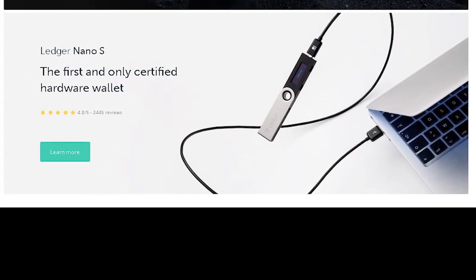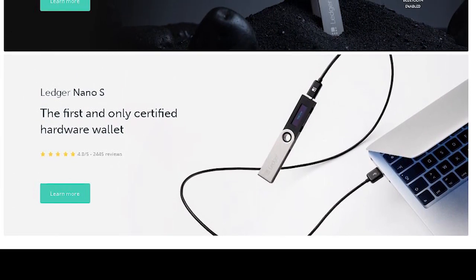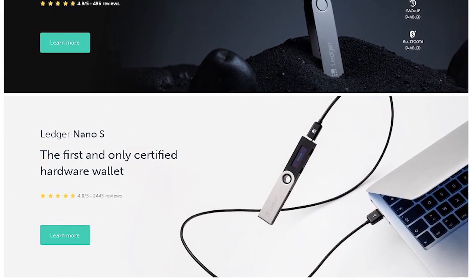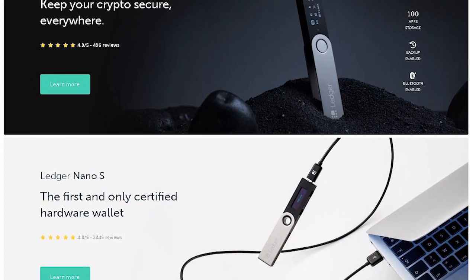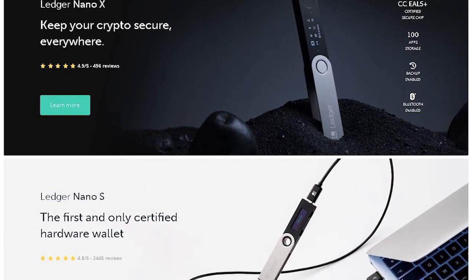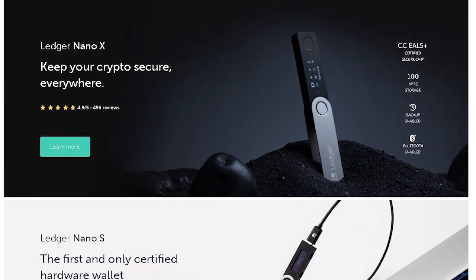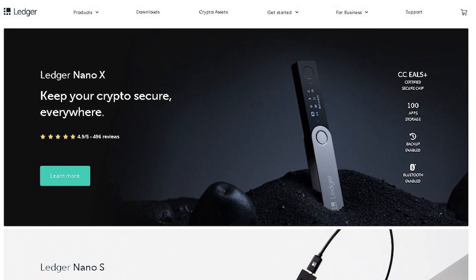This episode is sponsored by Ledger, the maker of the best hardware wallets on the market. Their devices support more than a thousand different crypto assets, so you can safely store all of your tokens and coins in robust cold storage and truly be the owner of your private keys and have the best protection against hackers. Check out the description of the video where you will find the link and my tutorials on the Ledger Nano S and Ledger Nano X devices.